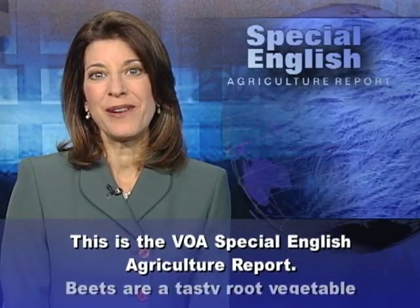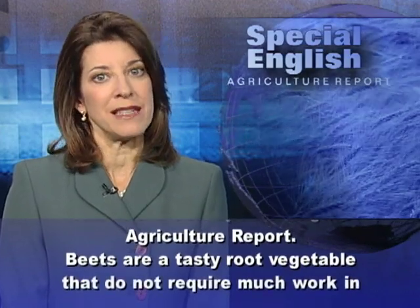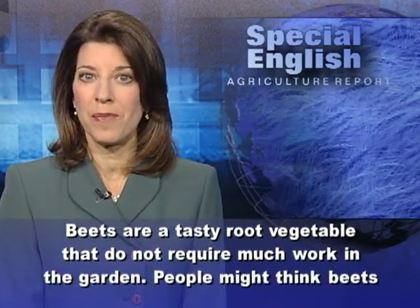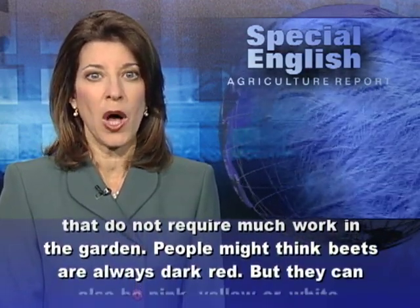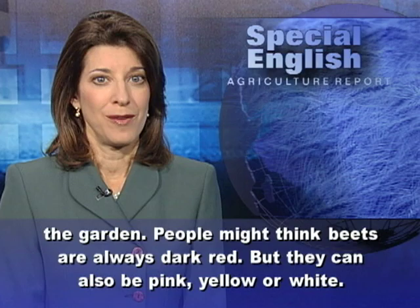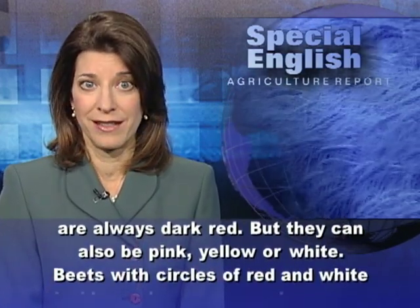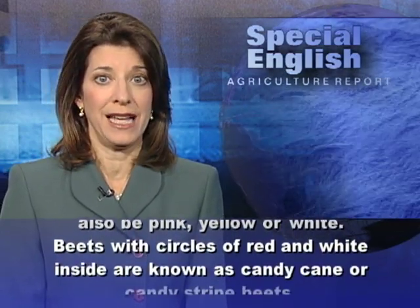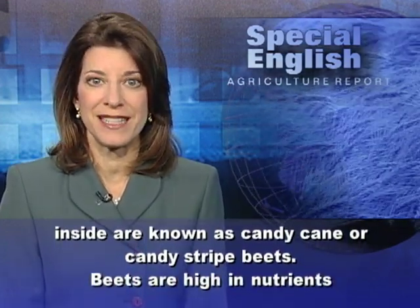This is the VOA Special English Agriculture Report. Beets are a tasty root vegetable that do not require much work in the garden. People might think beets are always dark red, but they can also be pink, yellow, or white. Beets with circles of red and white inside are known as candy cane or candy stripe beets.